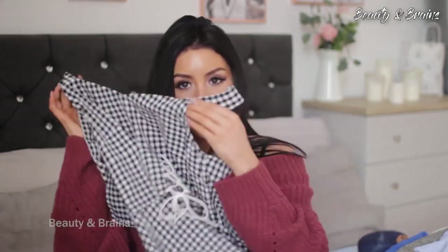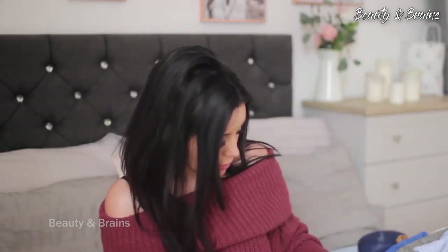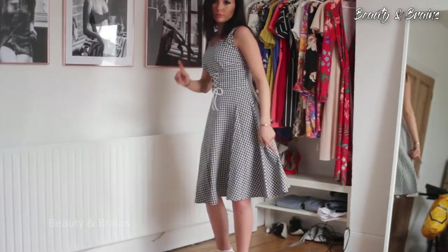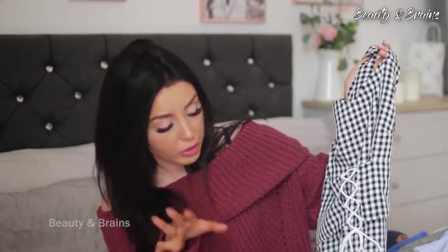The next dress from Mint Limit I'm not 100% sure on — it's a black and white checked midi dress, very vintagey, flows out, with a lace-up front. The lace-up is what's throwing me off — I think if the material was just sewn together I'd like it a lot more. I'm actually going to take the lace out and sew it together, because the rest of the dress is really pretty and flattering. It's like a vintage dress with a modern twist — not feeling the modern twist.